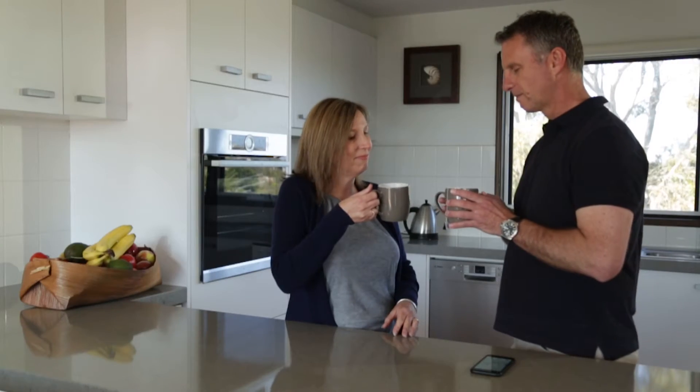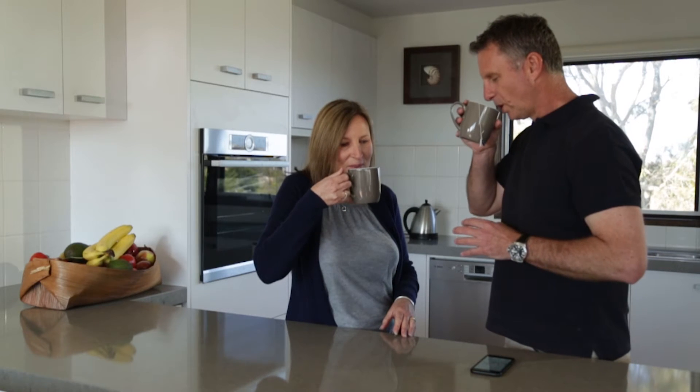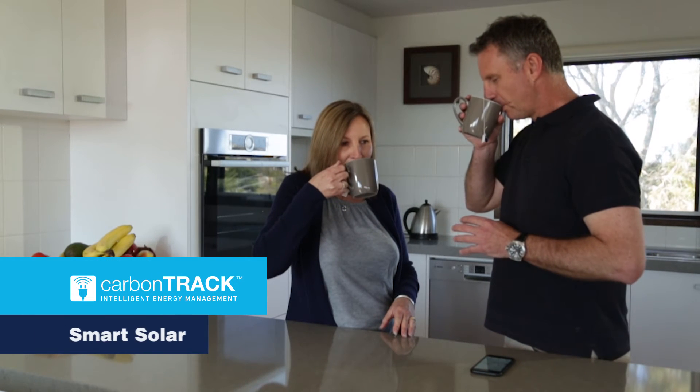Get more out of your solar investment and connect your home. Get CarbonTrack Smart Solar.